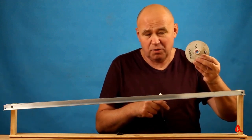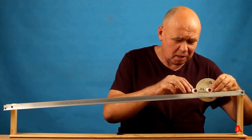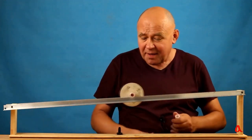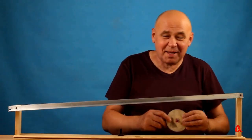I positioned a substantial disc on the pipe and placed it securely on the rails to ensure stability and prevent any displacement. Ahead, I put a straw for comparison. I released my grip, and the tube started rolling rapidly, while the disc was moving at a considerably slower pace compared to the tube's speed.